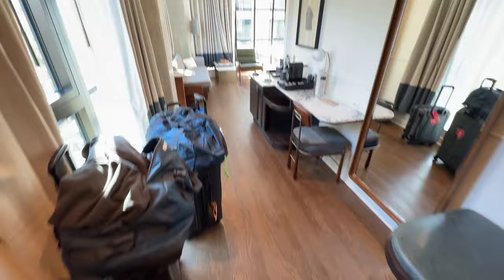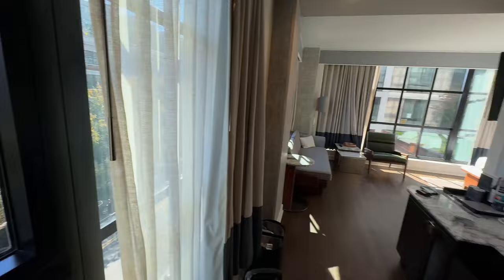We are checking out right now. We came in from Abu Dhabi last night, spent the day in the city, had breakfast. Dave got us an upgrade — he used a category 1-4 night to stay here.